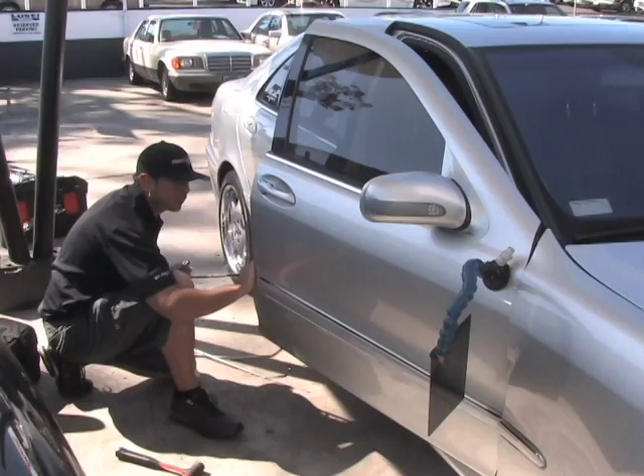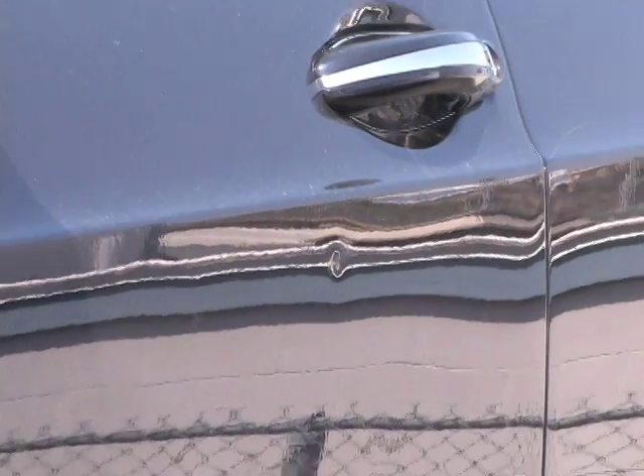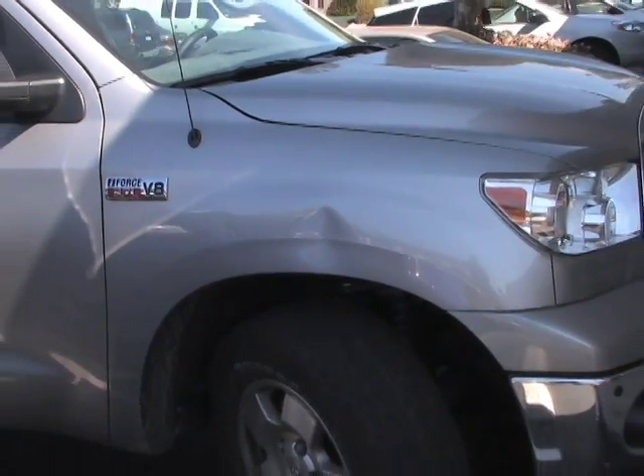Paintless Dent Removal is the fastest, most efficient, and cost-effective method for removing door dings, creases, and minor dents without the use of paint or fillers.